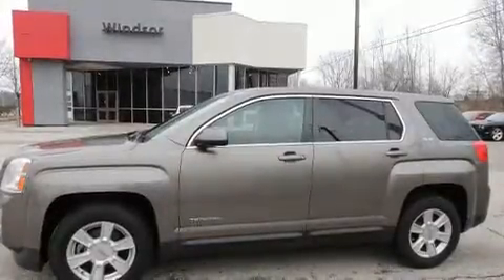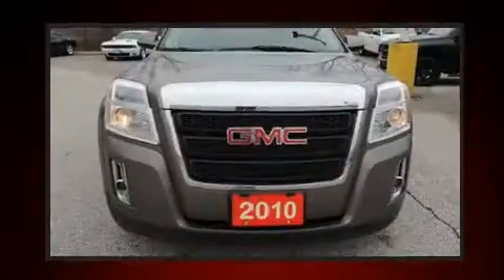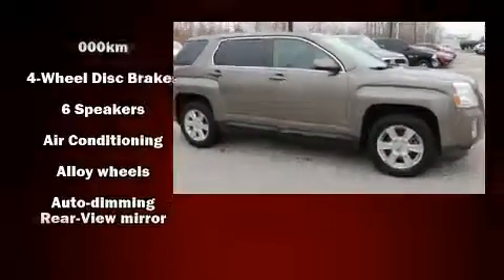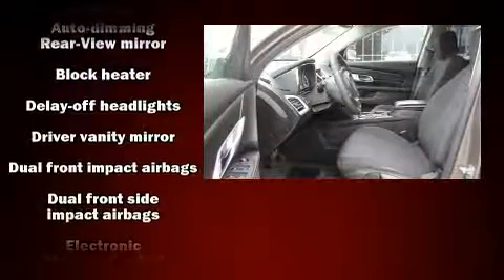Come test drive this 2010 GMC Terrain. Smooth gear shifts are achieved thanks to the efficient four-cylinder engine, providing a spirited yet composed ride and drive. Top features include air conditioning, a rear window wiper, one-touch window functionality, and an automatic dimming rear view mirror.